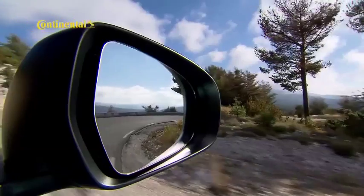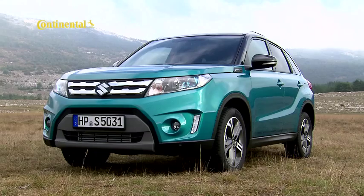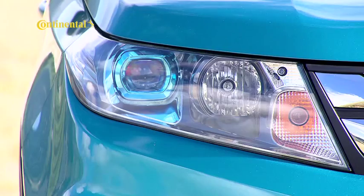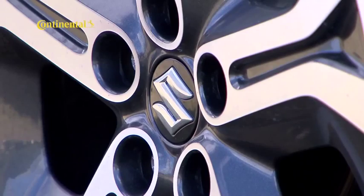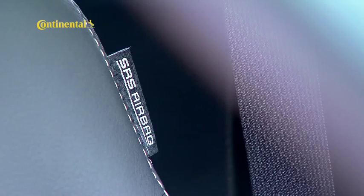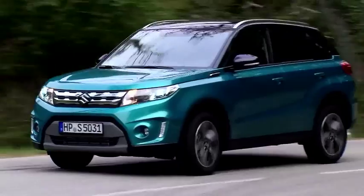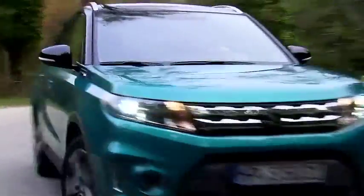Suzuki's Grand Vitara is also due for replacement with an all-new model this year. The newcomer won't offer the current model's low-range transmission, but will use clever electronics to augment its all-wheel drive system. The new Grand Vitara will also be lighter and more economical. It should arrive later this year.